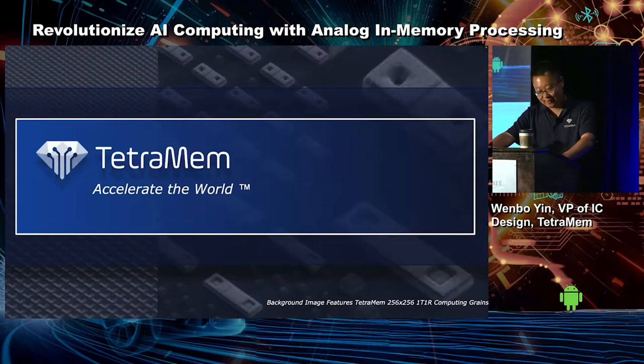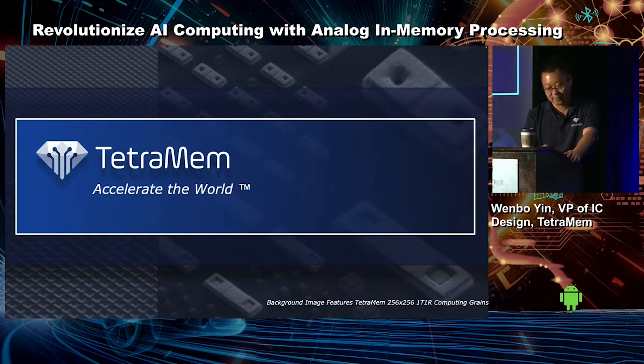The explosion of AI adoption driven by virtually every sector has fueled a demand for both general purpose chips as well as specialized accelerators.